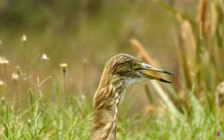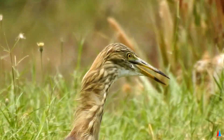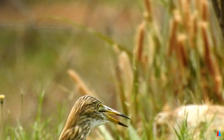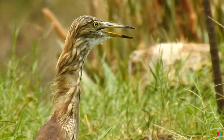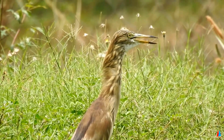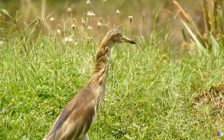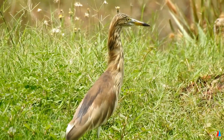They are widespread and common but can be easily missed when they stalk prey at the edge of small water bodies, or even when they roost close to human habitations. They are however distinctive when they take off, with bright white wings flashing in contrast to the cryptic streaked olive and brown colors of the body.